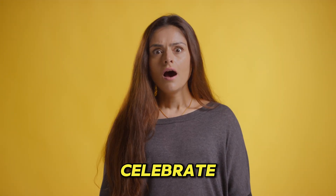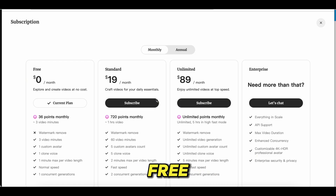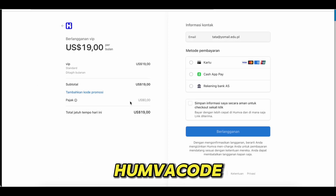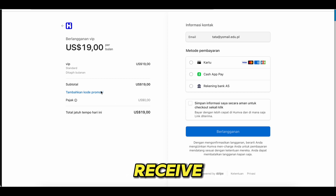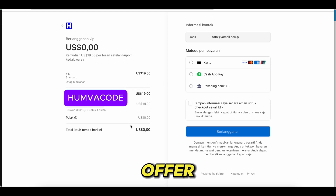And guess what? To celebrate the official launch, Humva is offering an exclusive first-month free trial for new users. Simply enter the discount code HumvaCode on the payment page to receive a $19 reduction for your first month, and then it will renew at the original price. This special offer is available for the first 1,000 users only, so don't miss out.